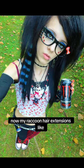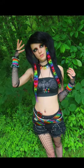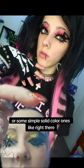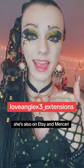Now, my raccoon hair extensions, like the one in the picture right here, or if you're looking for leopard print, or some simple solid color ones like right there — I get from this creator on Instagram. She's also on Etsy and Makari.